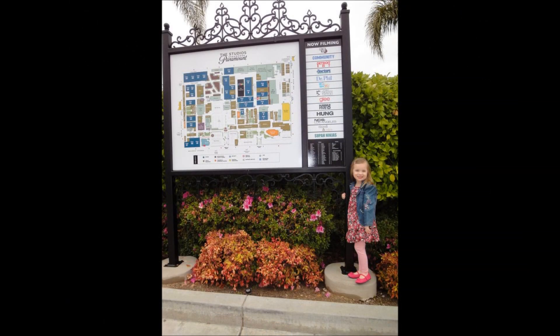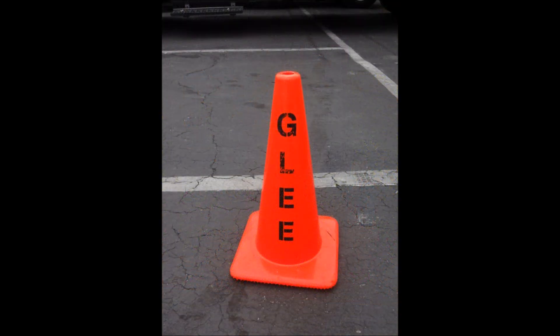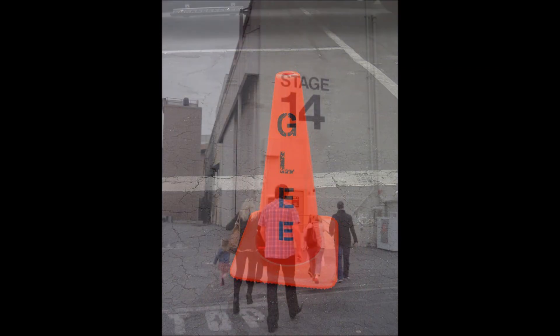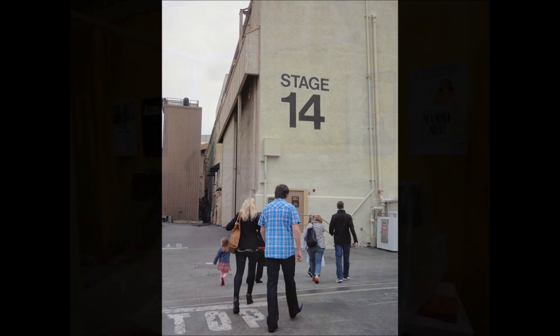Here's Tannis in front of the map of the studios. There's a Glee pylon right in front of the studio. And here's Stage 14 — this is where they film Glee.